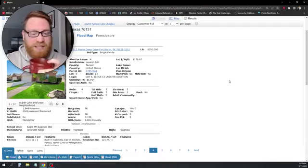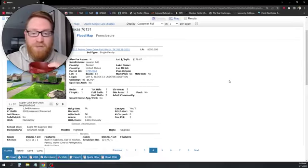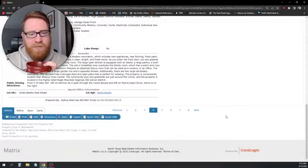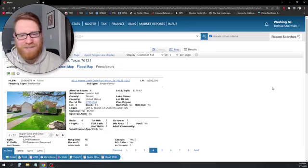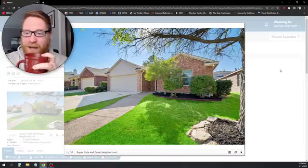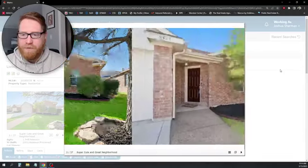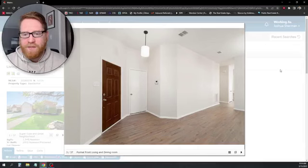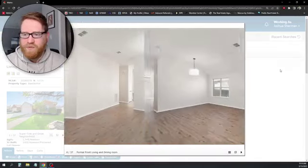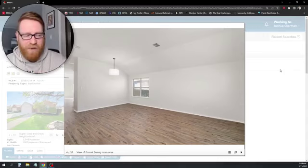Next is 8513 Prairie Dawn Drive in the Lassiter Edition — $350,000, built in 2002, 1,948 square feet, with an HOA of $400 annually, and a two-car garage. Listed by Andre Beady Real Estate. The neighborhood is super cute with trees in front. The bushes are a little too close to the home — probably need to be trimmed back. Inside there's a hallway closet right off the front door, which is really nice.